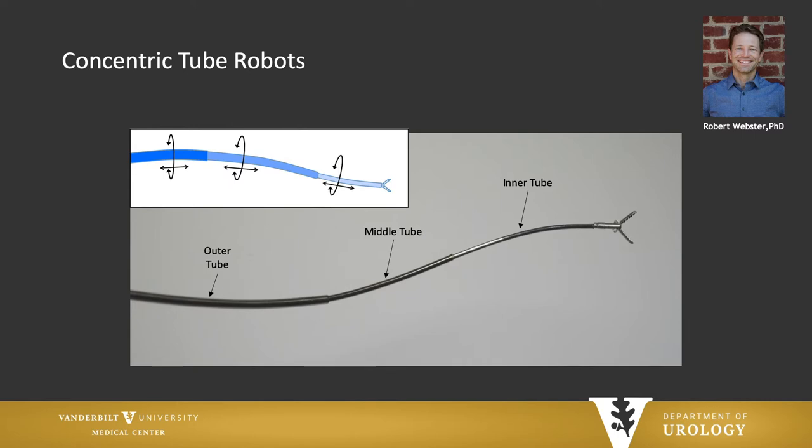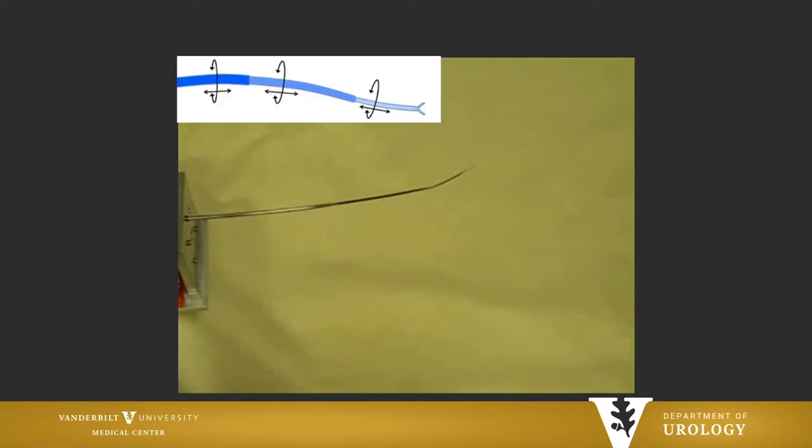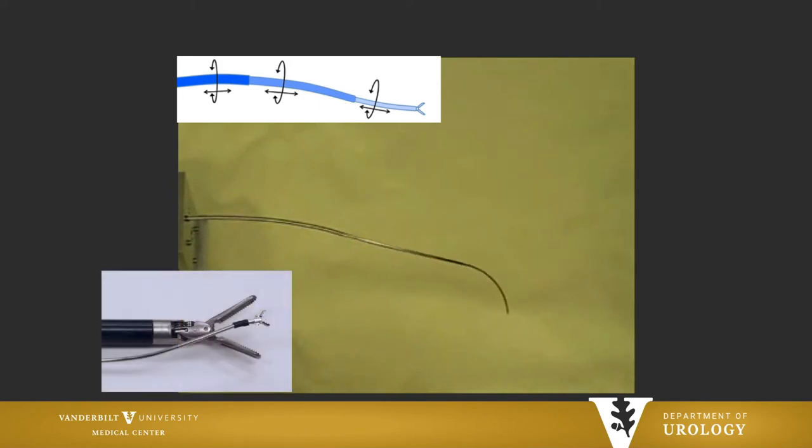One investigator in particular is Bob Webster. He developed the concept of concentric tube robots — essentially pre-curved elastic tubes that are nested inside of each other, with very complex mathematical algorithms put into a computer that allow these robotic tubes to move in and out of each other. It actually moves in almost a tentacle-like motion. And this is what's helpful: we can get these concentric tubes incredibly small and miniaturized so that we could actually use them through a standard endoscope.